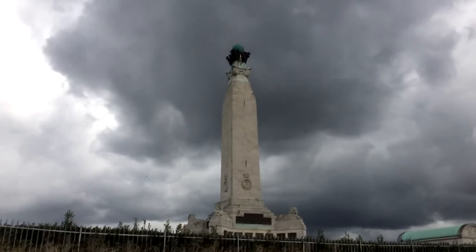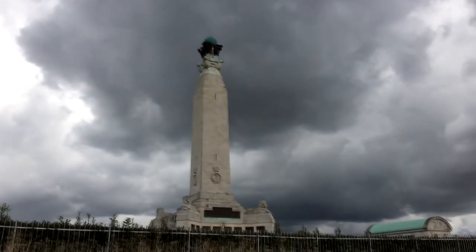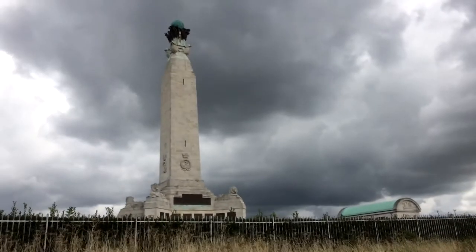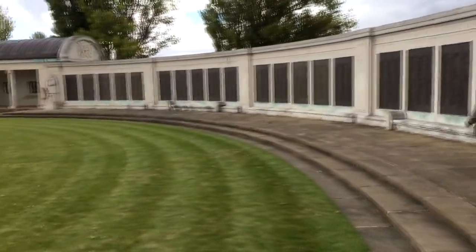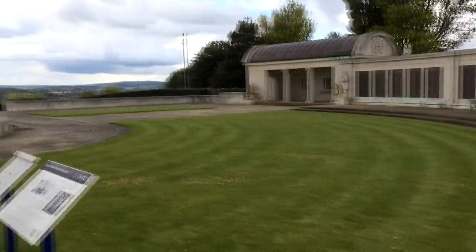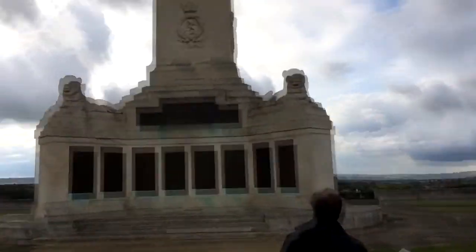This is the war memorial at the edge of the fort. Rather large. We've actually been allowed in - the gate was open so we came in. This is actually a naval memorial, I think from both wars.